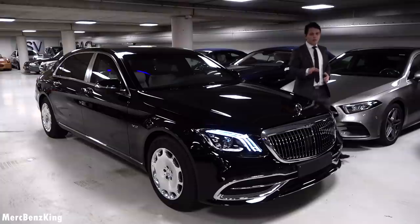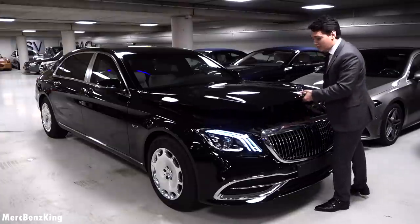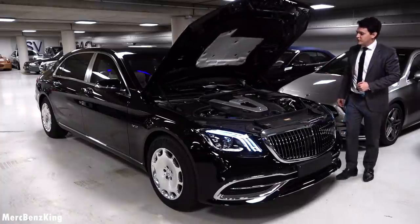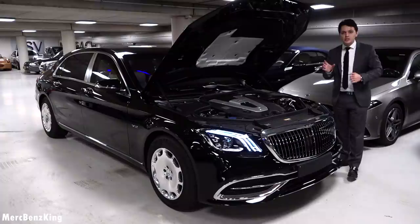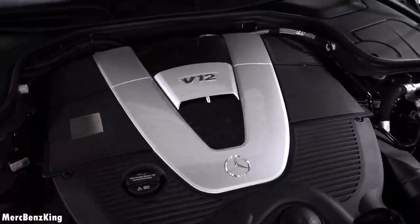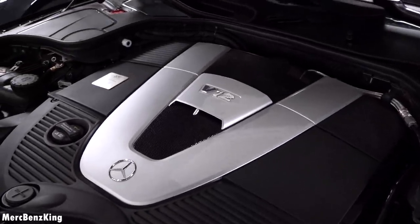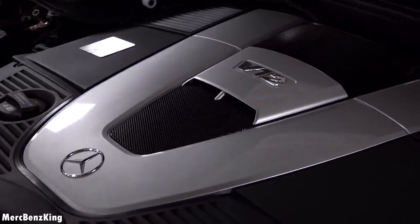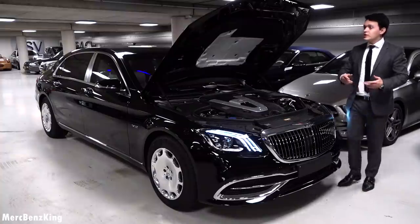Let's have a look under the bonnet of the Maybach S650. It has a 6-liter V12 engine producing 621 horsepower with a staggering 1,000 Newton meters of torque. It has a V-shaped design with a Mercedes star and the V12 emblem above. Let's close the bonnet.